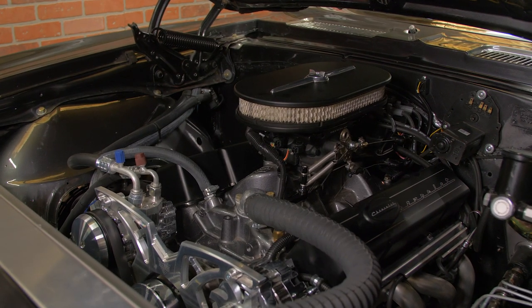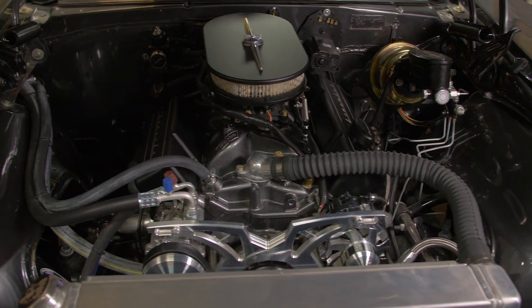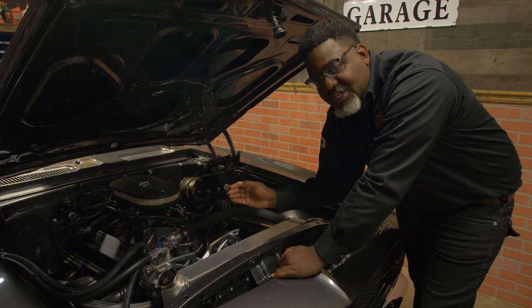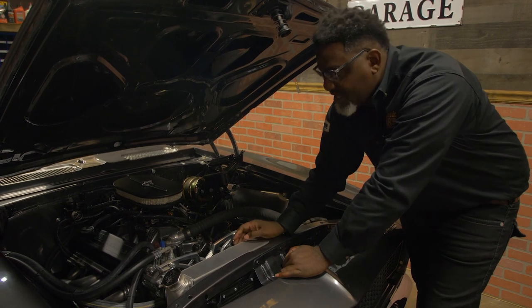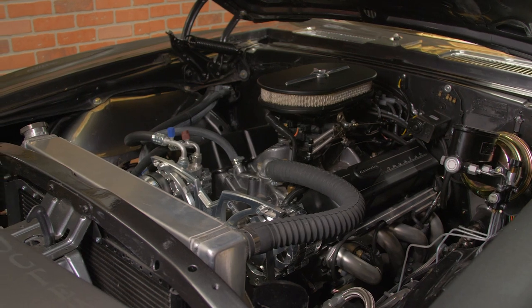This is March — March does a great job with the serpentine system. It's not only aesthetically pleasing, it has a functionality for performance. You're not gonna see any serious performance cars with a standard pulley system.